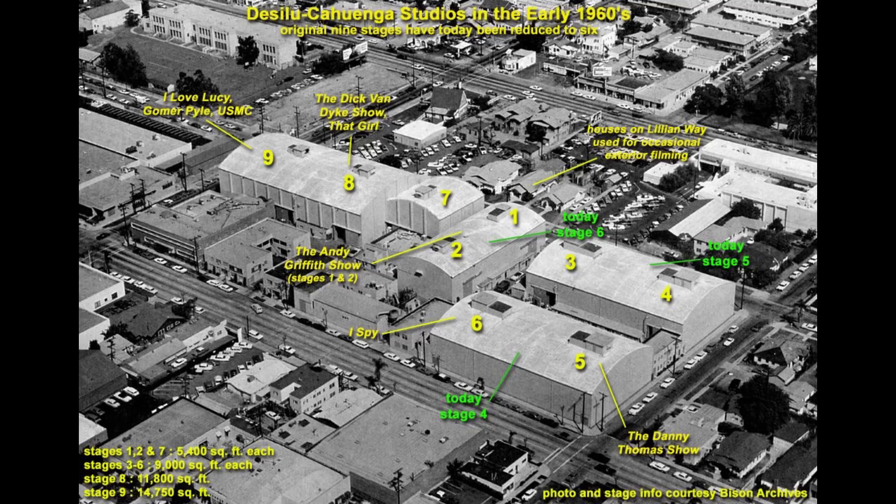All the interior shots were filmed in Hollywood at Desilu Cahuenga, which is now called Red Studios. Andy Griffith was filmed in soundstages one and two. Dick Van Dyke, I Love Lucy, and Gomer Pyle USMC were also filmed here. A lot of content is still filmed there today, but this is where all the interior material was done.